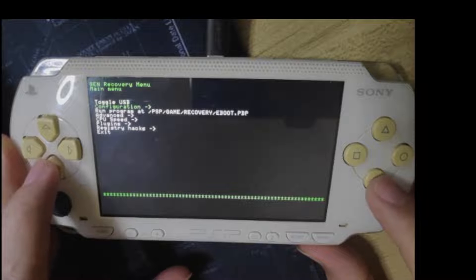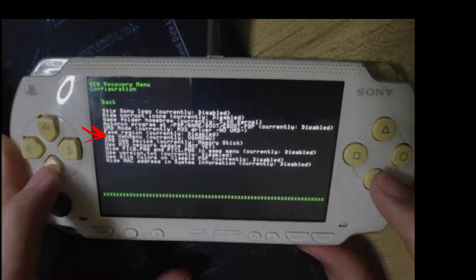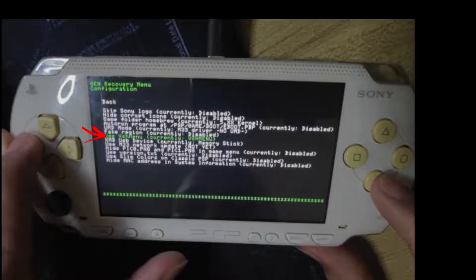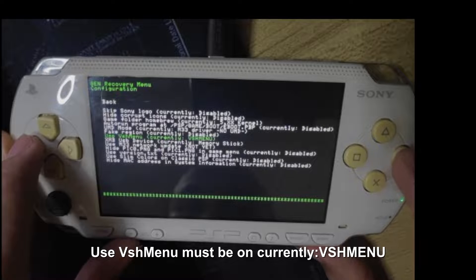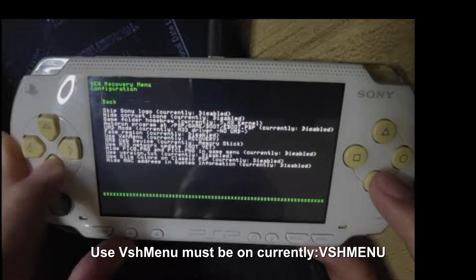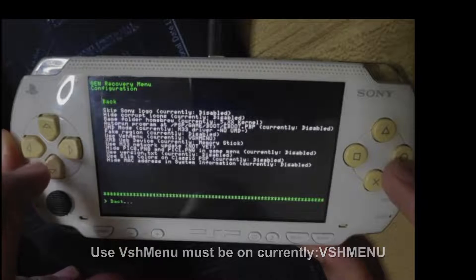Then we can click on Configuration. From here we can see the option where we can enable and disable the VSH menu. Make sure that on the 'Use VSH menu' option, it's currently set to VSH menu.